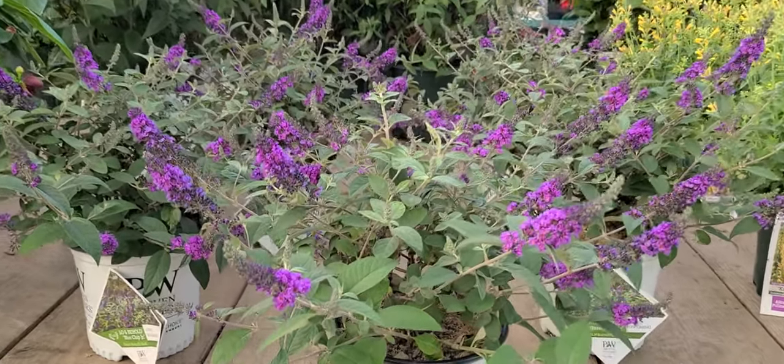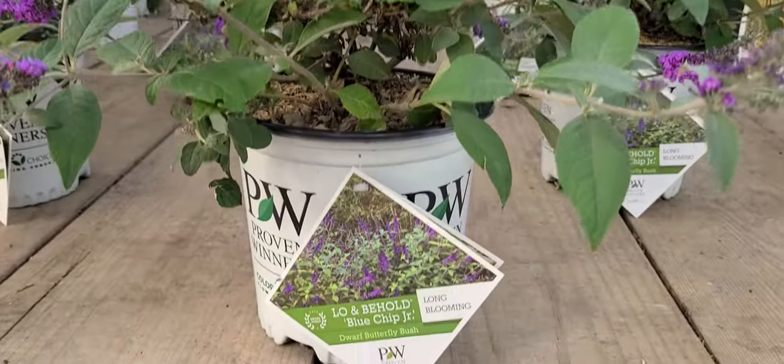This is Buddleia Lo and Behold Blue Chip Junior from Proven Winners.